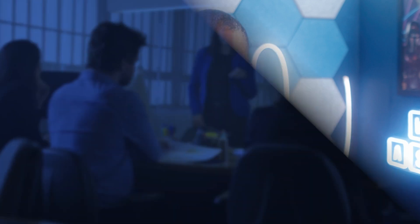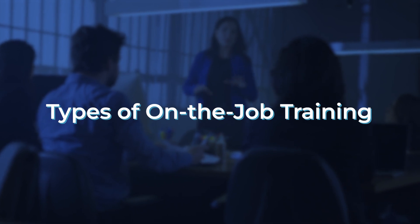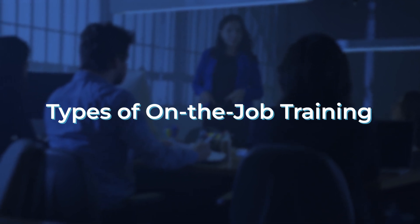By addressing these challenges, companies can ensure that employees have all the necessary tools and skills for success. Now that we know the benefits and challenges, let's go over some of the different types of on-the-job training.